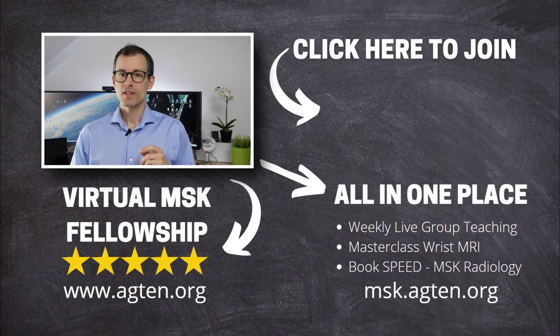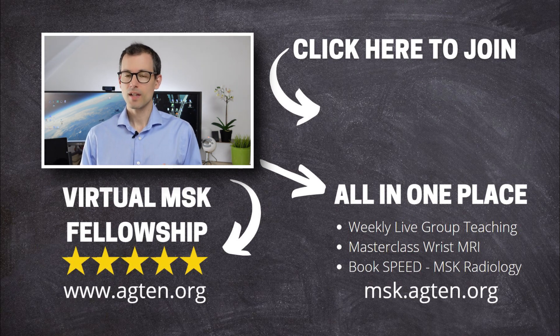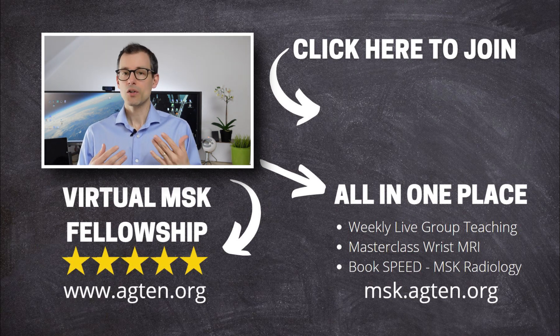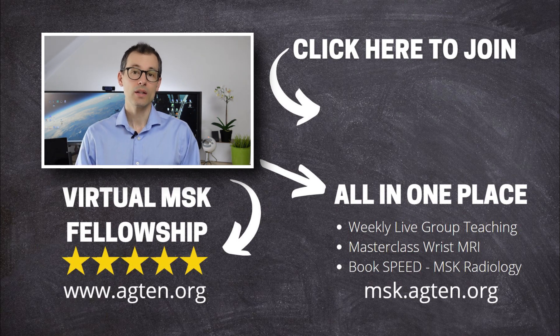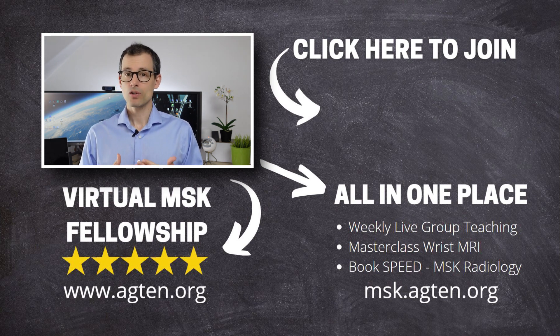Before you move on, briefly reflect on how much benefit you get from these videos and how much you can actually apply in clinical routine. If you get something out of it, consider becoming a patron of my YouTube channel — you can find the link on screen. If you want to go to the next level in MSK, consider joining the Virtual MSK Radiology Fellowship: a one-on-one case-based teaching program that helps radiologists increase their speed and confidence in MSK reporting.